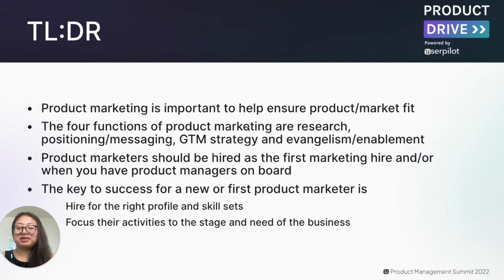This concludes my presentation. In summary: product marketing is important to help ensure product market fit. The four functions are research, positioning and messaging, go-to-market strategies, and evangelism and enablement. Product marketers should be hired as the first marketing hire if possible, or when you have product managers on board. The key to success for a new or first product marketer is to have the right person for the role, and to focus their activities to the stage and need of the business.